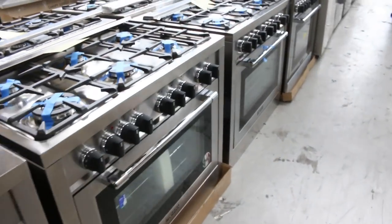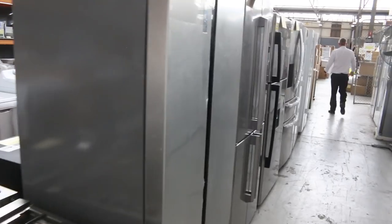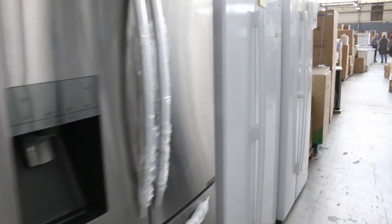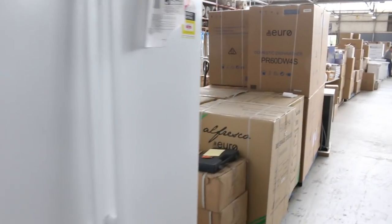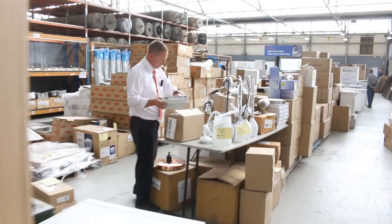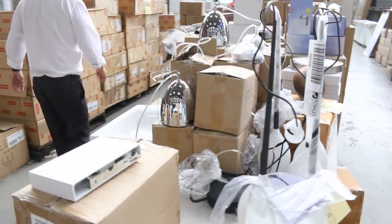Heaps of fridges in tomorrow — Westinghouse, Hisense, LG, a couple of Euros. Really nice-looking fridges. And then here's some more of the beautiful lighting. Again, most of it unreserved. All kinds of great-looking bits and pieces in the lighting — really, really nice-looking stuff.